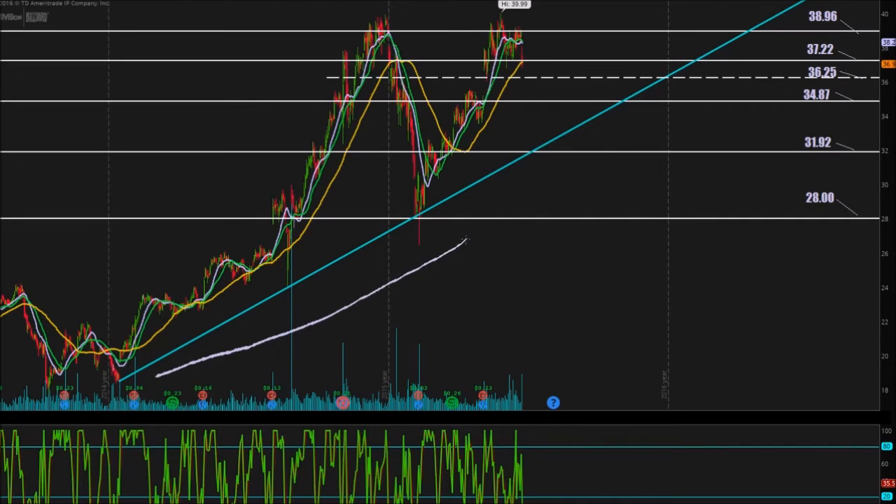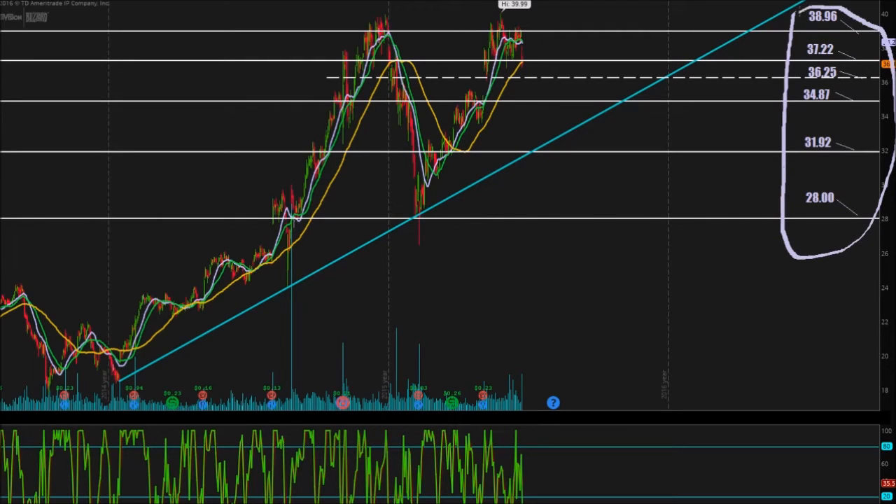This is the overall greater picture. We don't want to see ATVI come down to $31.92, but as long as it stays above this line, we're going to be in an overall uptrend. So with that trend line out of the way, let's take a look at these pivot points on the right-hand side of the chart: $38.96, $37.22, $36.25, $34.87, $31.92, and $28 flat.